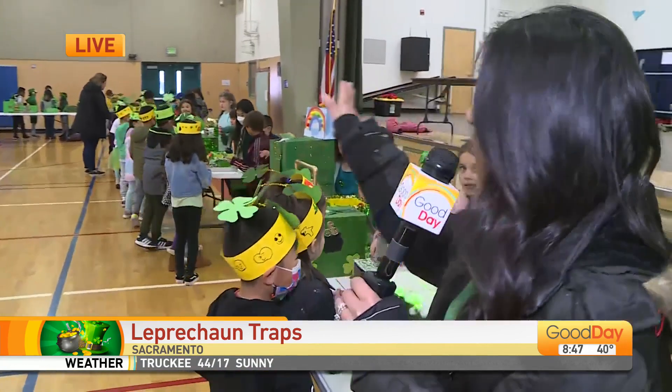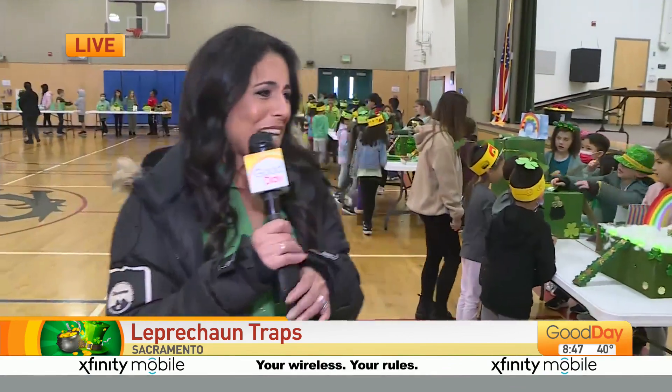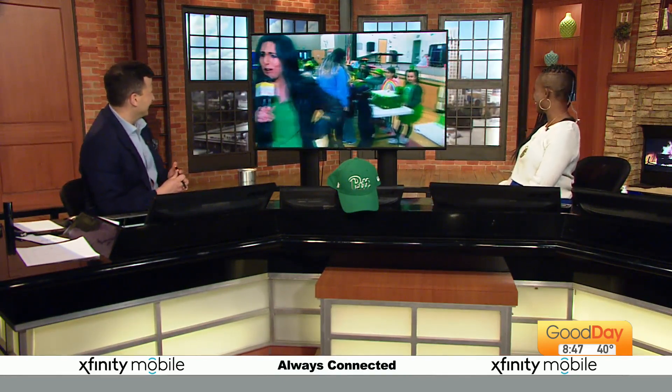So we're going to stick around and show you some more. This is something they've been doing here at Didion for 30 years. And we were here when COVID started — we had to do it outside. And so we're back, because now they're in the gym and the whole school can come look at them. So cool, right? They are so cute, explaining their little contraptions. I'm learning so much from the third graders.